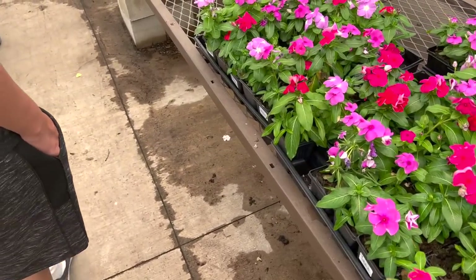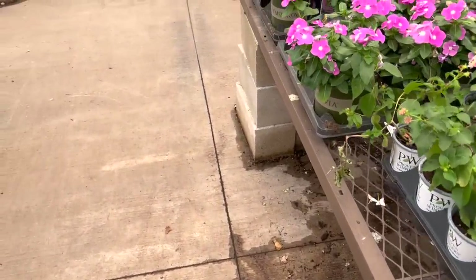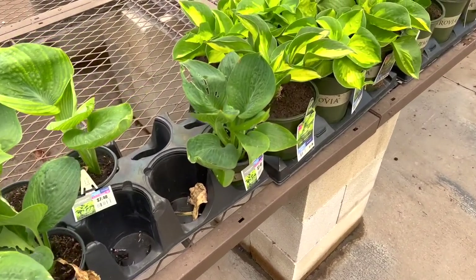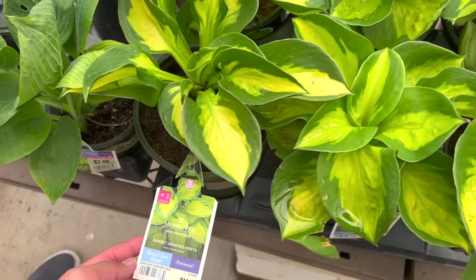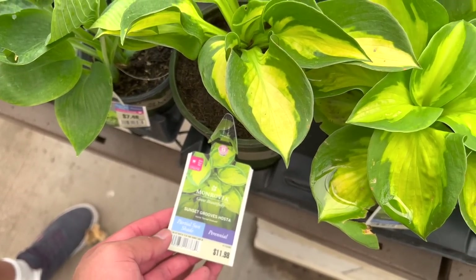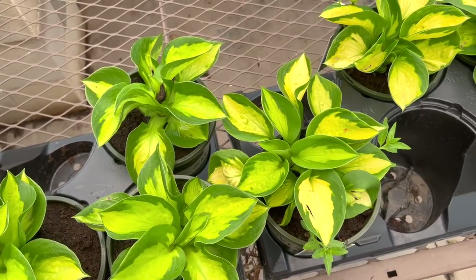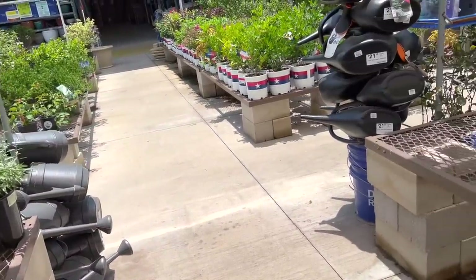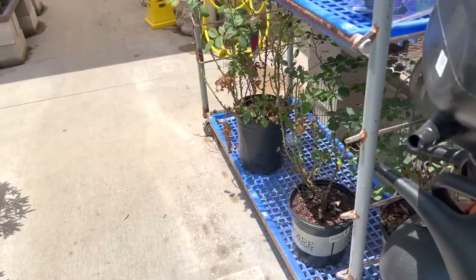Caladiums are really really pretty. Here are some vincas - they're beautiful outdoor flowers. I love vincas and they can actually be hardy where we're at - I think we're zone 8 or 9 here in San Antonio, Texas. Here are some hostas - these are gorgeous if you have a shady spot outside in your backyard or front yard. They can handle some light but they don't like the intense afternoon sun - only morning light or sunset light, because UV rays can affect some sensitive plants.